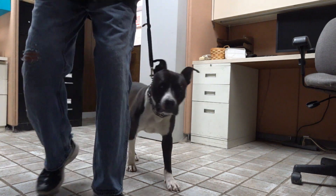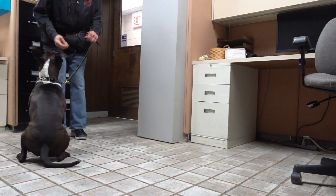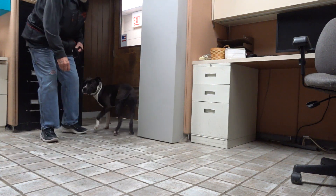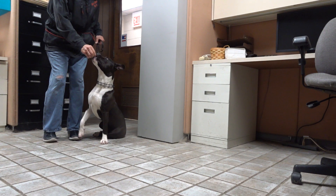Heel. Call front, here. Sit. Lots of room. Heel. Sit. And eventually he'll do that with just rotating my hip back.